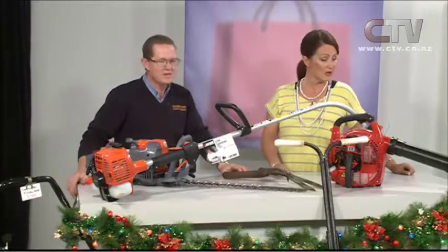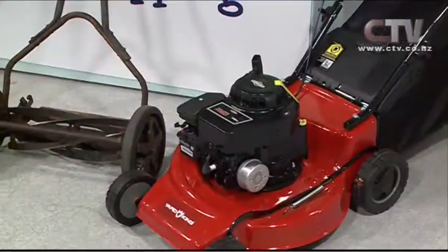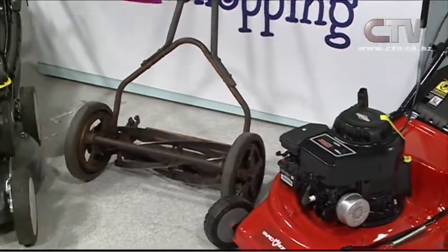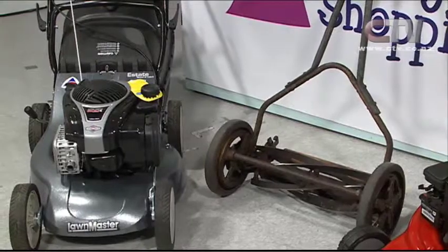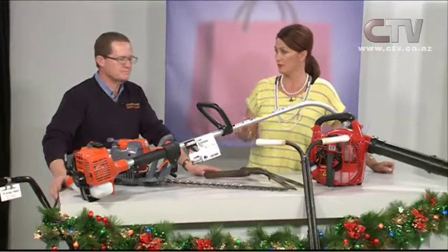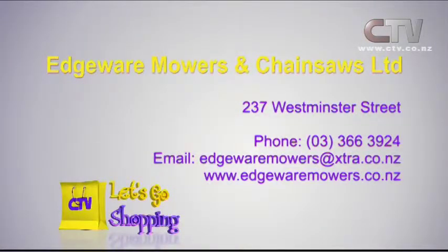You've got some good deals on mowers too — new mowers from as little as $3.99 upwards, brand new. That's the Victor. We're still doing our good quality Lawmaster Ranger mowers, and we're still guaranteeing the $200 trade-in deal — only on the Lawmaster Estate Series. Edgeware Mowers and Chainsaws are at 237 Westminster Street, open six days a week, Monday to Saturday. Phone 366 3924.